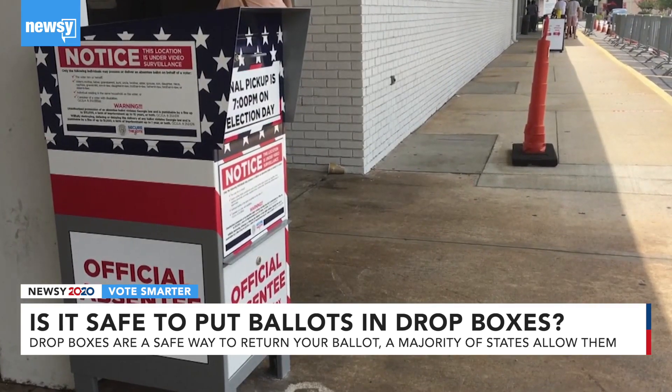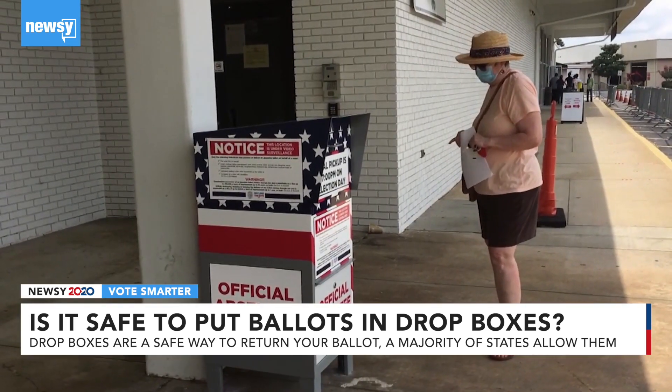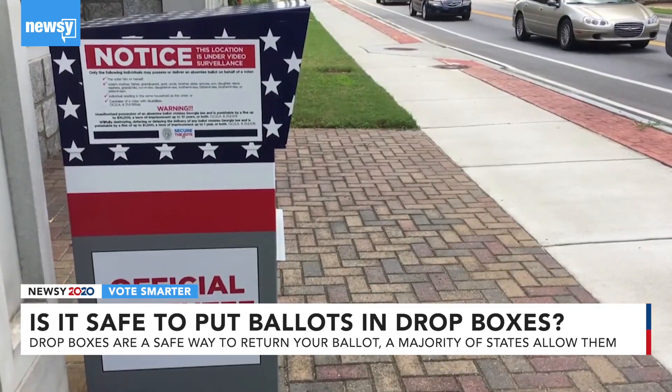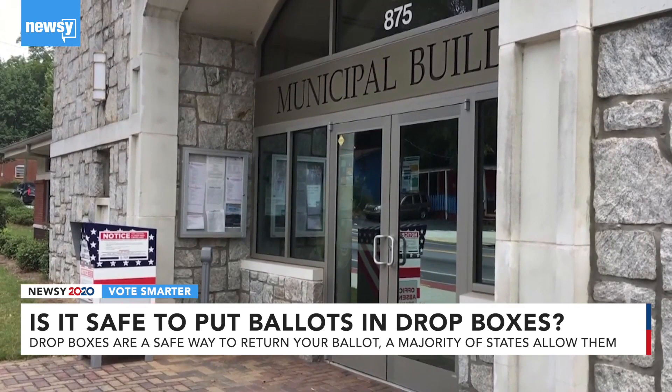Voting rights advocates filed lawsuits in Ohio arguing counties should be allowed to put out more than one drop box. Those lawsuits are pending in state and federal courts. In Pennsylvania, a lawsuit resulted in the state Supreme Court ruling in favor of allowing drop boxes.